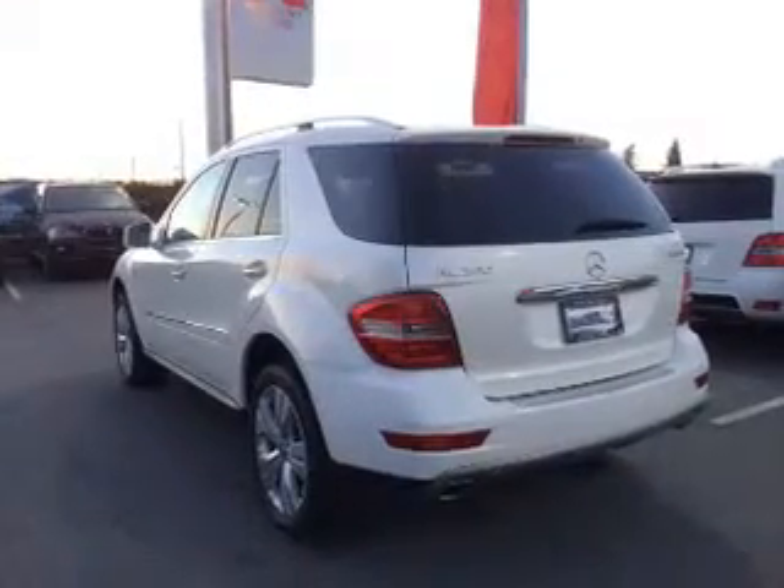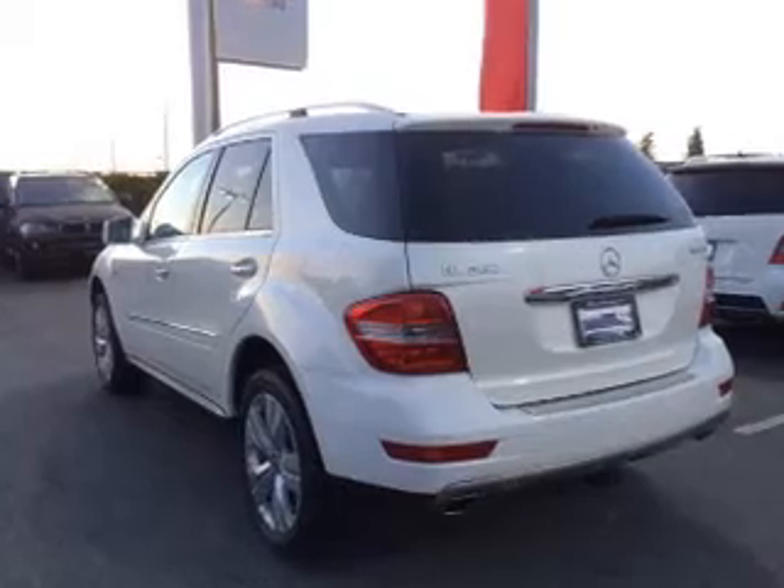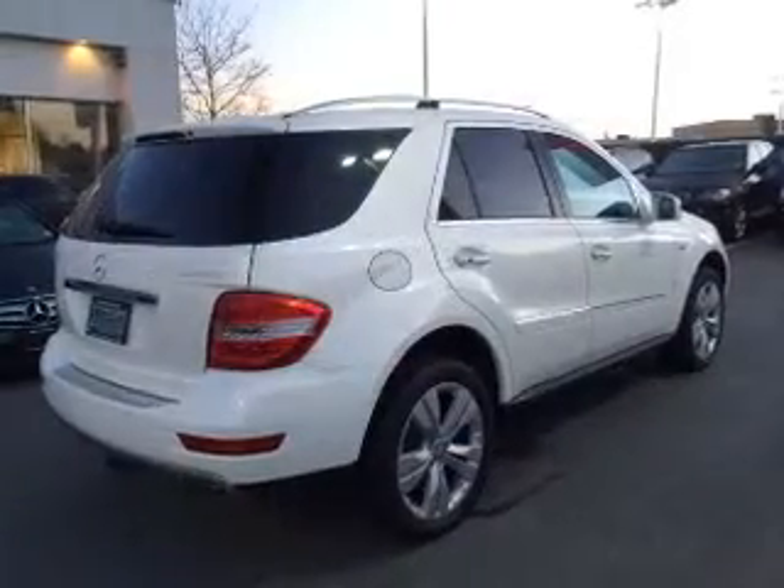Solve this problem while driving with dual temperature controls. Let the outside in with a built-in sunroof. Pamper yourself with memory settings.